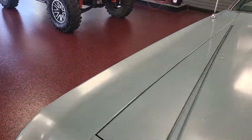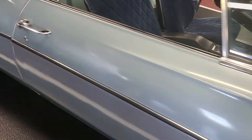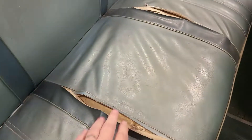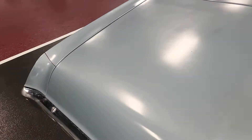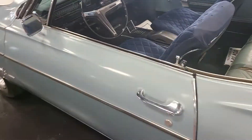We did a full walk around on the other video. Once again, as you can see, all panel fitment is really nice. Interior, once again — backside — needs some upholstery work to be a super nice car. Do the upholstery, do the top. Other than that, it is a nice, solid car.